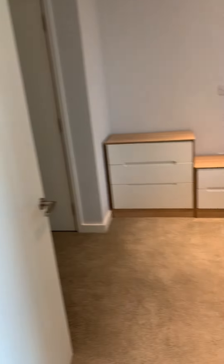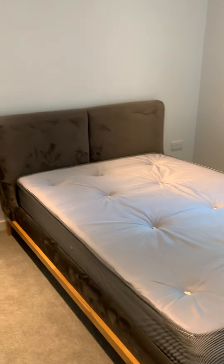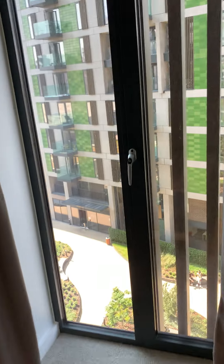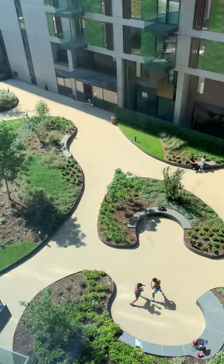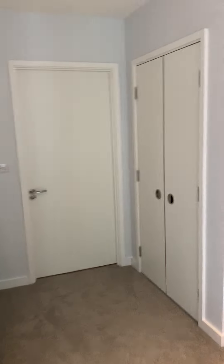Going into the bedroom, it's a very good-sized double bed bedroom. Again, it's facing the communal garden. The bedroom also comes with two built-in wardrobes, both double size.